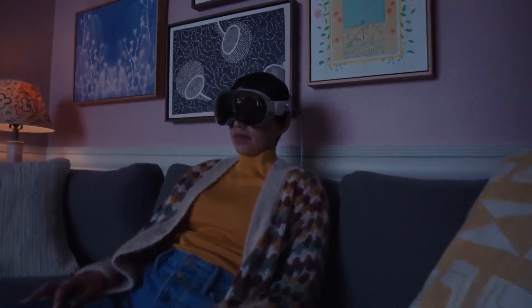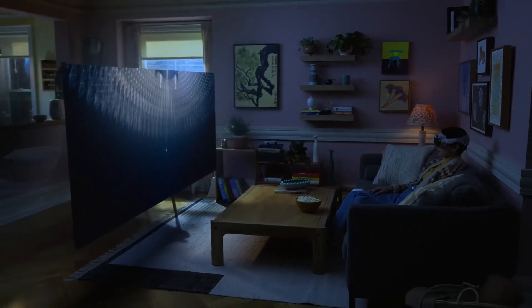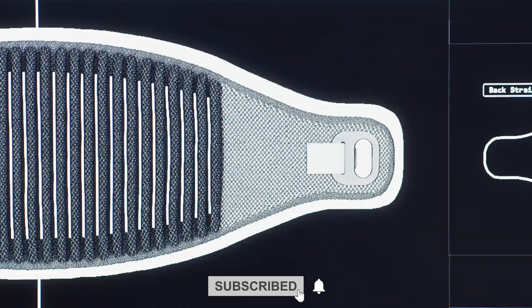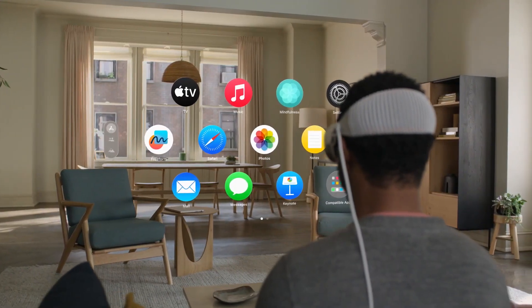The Vision Pro features a modern and advanced aesthetic, with a curved glass screen that encompasses your entire vision range. It's designed for comfort and lightness, with adaptable straps and cushioned foam padding.